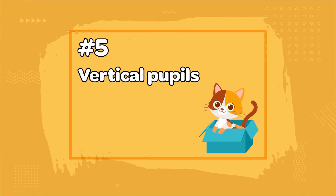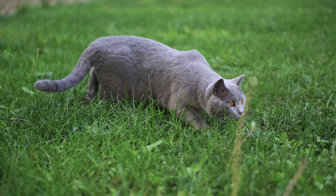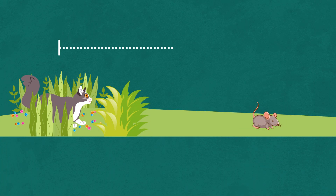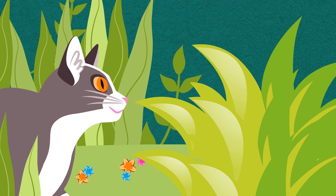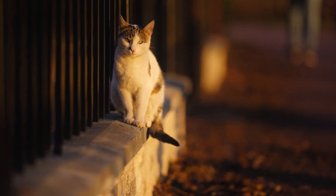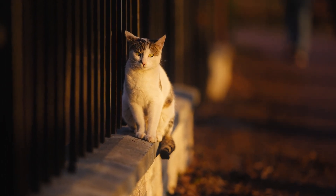Number 5: Vertical Pupils. Cats are ambush predators, which means they hide and wait for their prey before attacking. In order for the attack to be successful, they need to judge how far away their prey is. The vertical shape of their pupils gives them a superior depth of field, which helps them judge distance. Additionally, vertical pupils allow more light to enter the eye, which is important for hunting in low-light conditions.